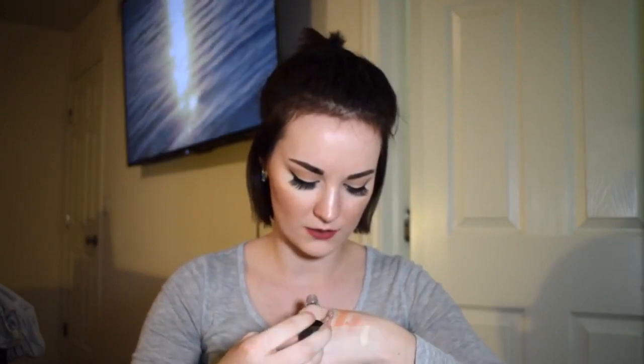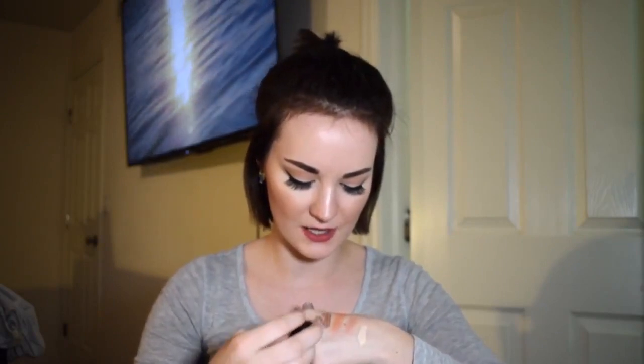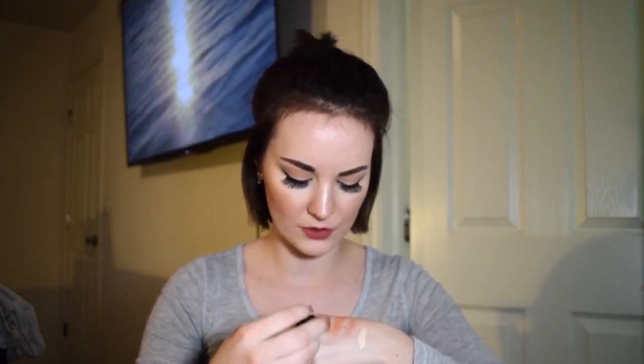Last but not least, this is the Essence Metal Shock eyeshadow — I never hear anybody talk about these and they're so underrated. This is in shade 02, Stars and Stories, and it's so so beautiful. It's like a pinky, rosy shade — a really pretty shimmery rosy-pink kind of glitter.